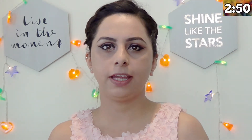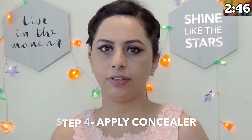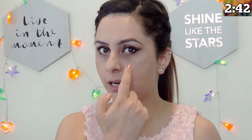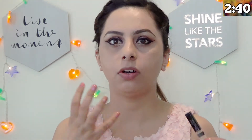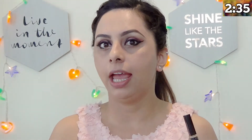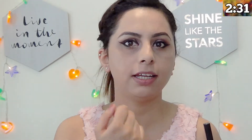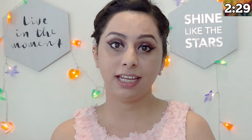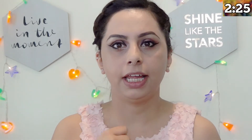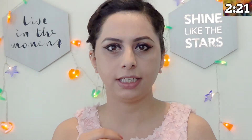The last step is to conceal the spots, for which I'm going to use a high coverage concealer. I like to create a V shape under my eye area because I will be concentrating on my dark circles as well, redness around my nose, freckles, and uneven skin tone. If you have any acne problem, you will just apply the concealer.